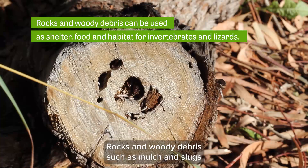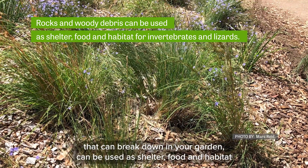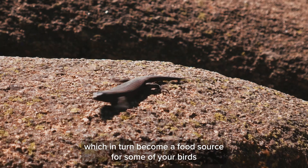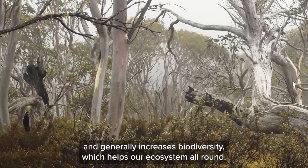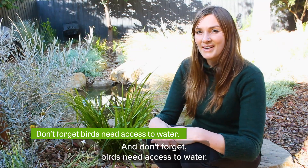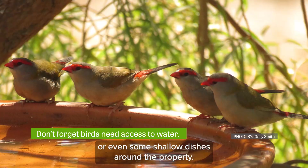Rocks and woody debris, such as mulch and small logs that can break down in your garden, can be used as shelter, food, and habitat for invertebrates and lizards, which in turn become a food source for some of your birds and generally increases biodiversity, which helps our ecosystem all around. And don't forget, birds need access to water — this could be in the form of a pond, a bird bath, or even some shallow dishes around the property.